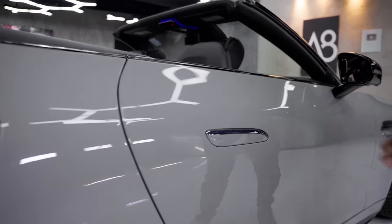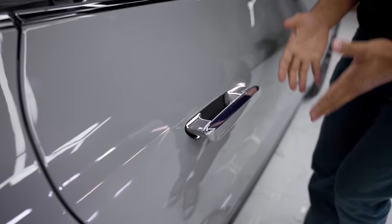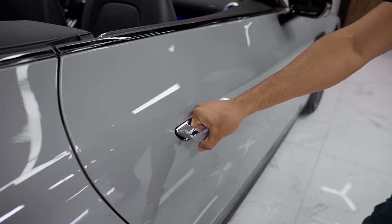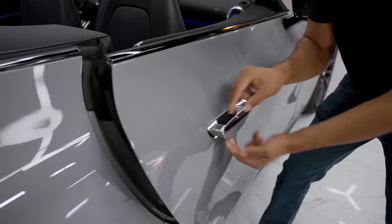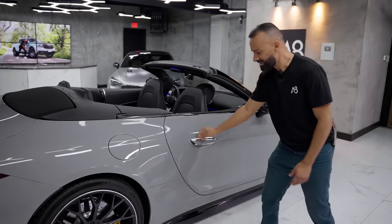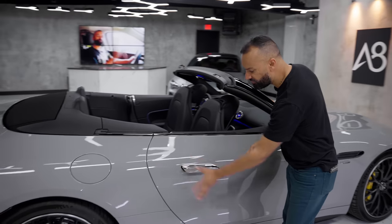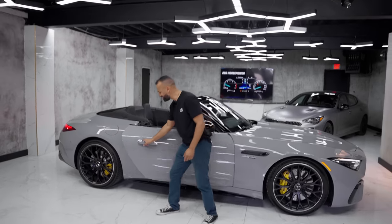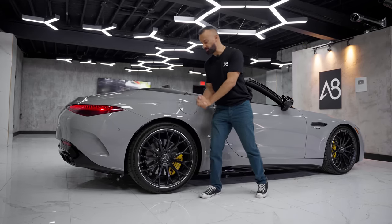Moving along you have piano black mirrors, piano black side skirts on the bottom, and then the most annoying door handles on the planet. When I push them they open up nice, but they have this two-phase thing — it's like a little touch and then it opens. Nobody does it that way. It should just be easier. I feel like they should fix this, and I can't be the only one complaining. There's just a delay and I don't like it.